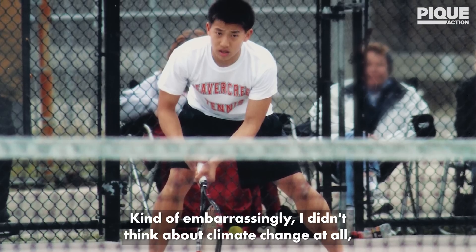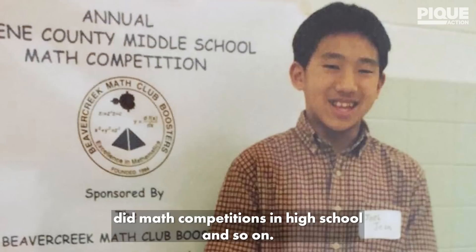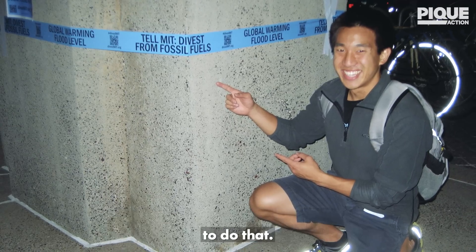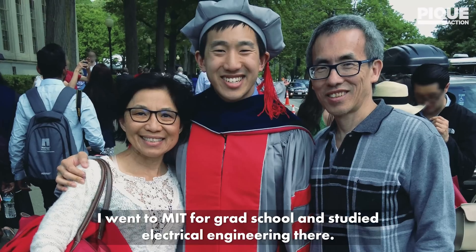Kind of embarrassingly, I didn't think about climate change at all as a kid. I was always a little bit drawn to math and science. I did math competitions in high school and so on. I knew I wanted to work on big problems, but didn't really have a clear way to do that.